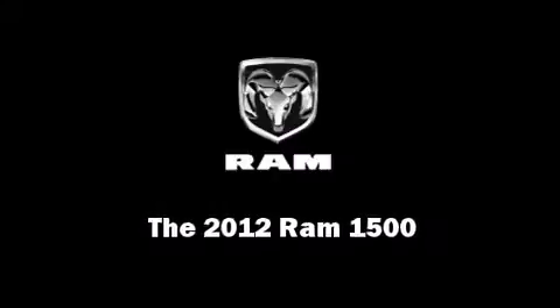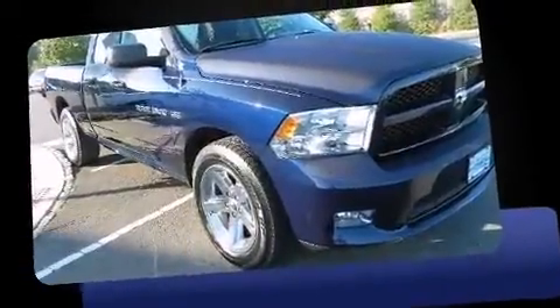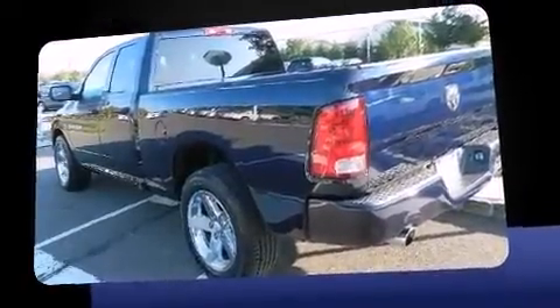Familiarize yourself with the 2012 Ram 1500. This four-door, six-passenger truck has not yet reached the 20,000 mile mark. Smooth gear shifts are achieved thanks to the powerful eight-cylinder engine, and for added security, dynamic stability control supplements the drivetrain.